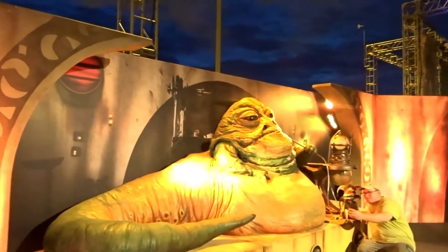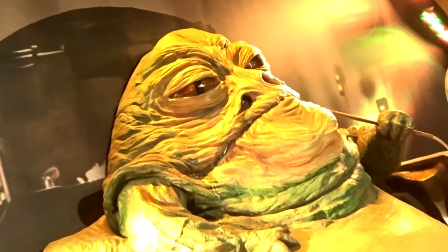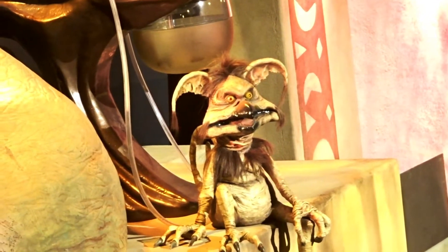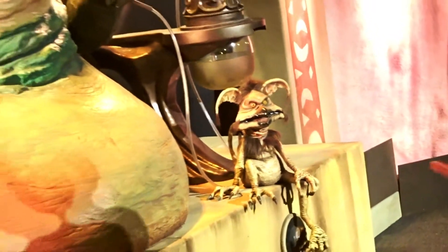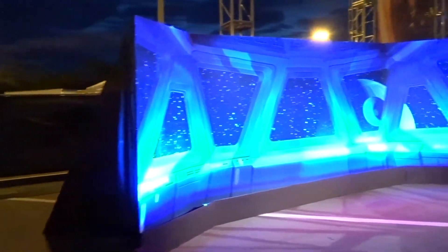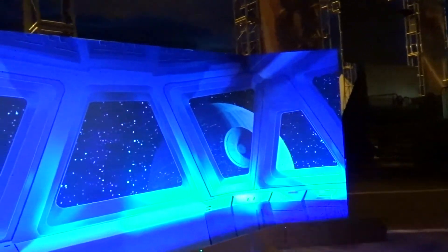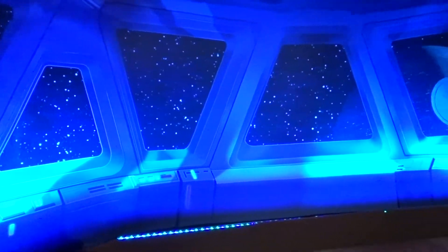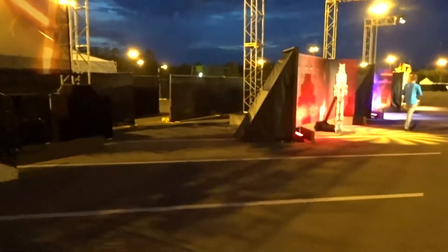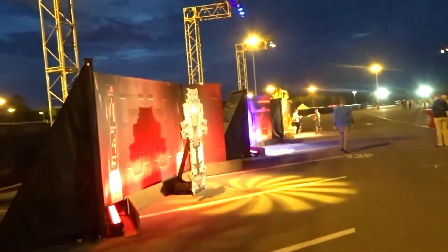Here we have Jabba the Hutt. Here's a close-up look at all the backdrops now that it's cleared out and there's no one here. That's kind of cool because you can see the Death Star in the background. These are the Rogue One areas over here.